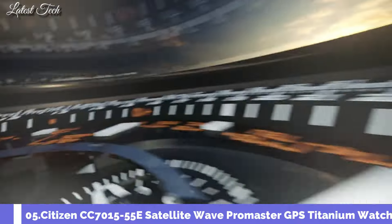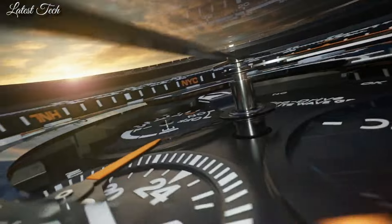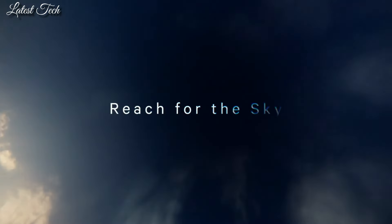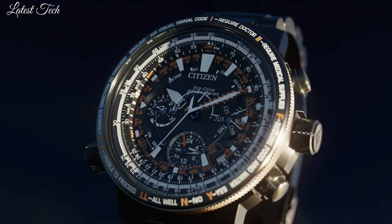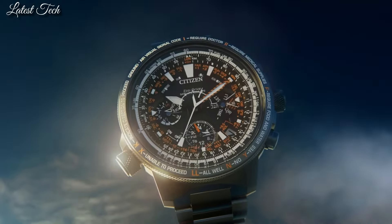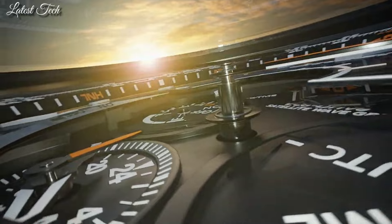Number 5. Citizen Promaster Sky Satellite Wave CC7015-55E Men's Watch. It is equipped with Japanese solar quartz movement. Titanium hard coating case of round shape, case dimensions 47.2 millimeters in diameter and 16.7 millimeters in thickness. Display type analog. This timepiece has sapphire anti-reflection coating glass.